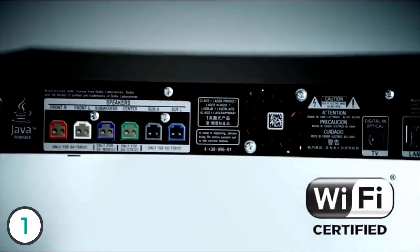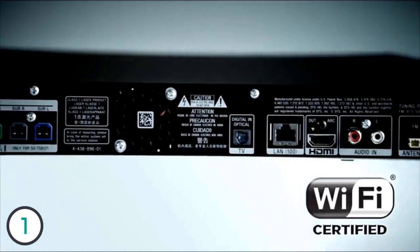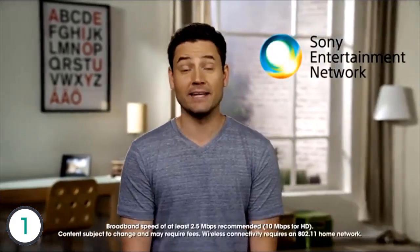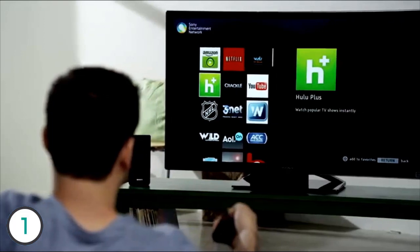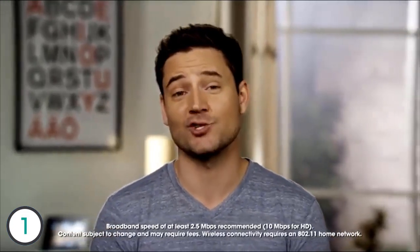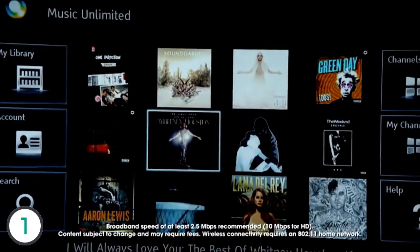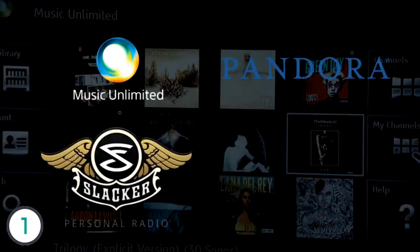With its built-in Wi-Fi, connecting your E3100 to the internet is a breeze. Once connected, use it to access the Sony Entertainment Network and instantly stream a wide variety of movies, videos, and TV shows — including Video Unlimited, Netflix, Amazon Instant Video, Hulu Plus, and Vudu. The Sony Entertainment Network also features some of the best in streaming music, including Music Unlimited, Pandora, Slacker, and Qello.